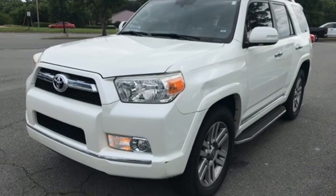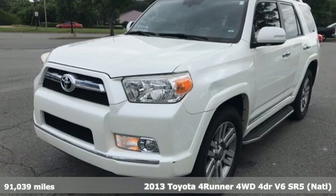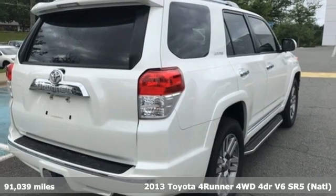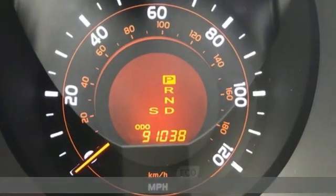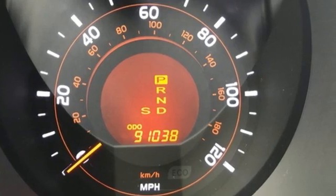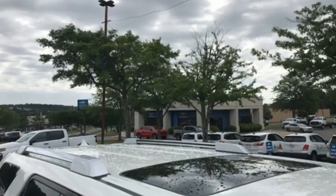It's a 2013 Toyota 4Runner. Roam the vast unknown in this 4Runner — a rugged SUV with plenty of room for passengers and backpacks, plus all sorts of creature comforts. It comes with all the amenities you need.